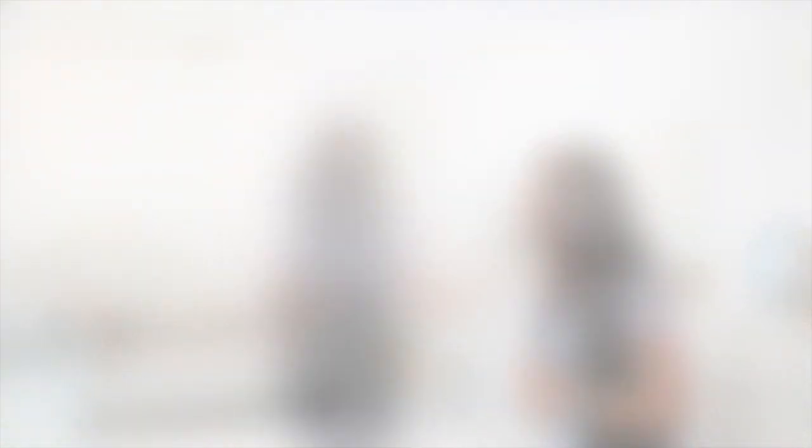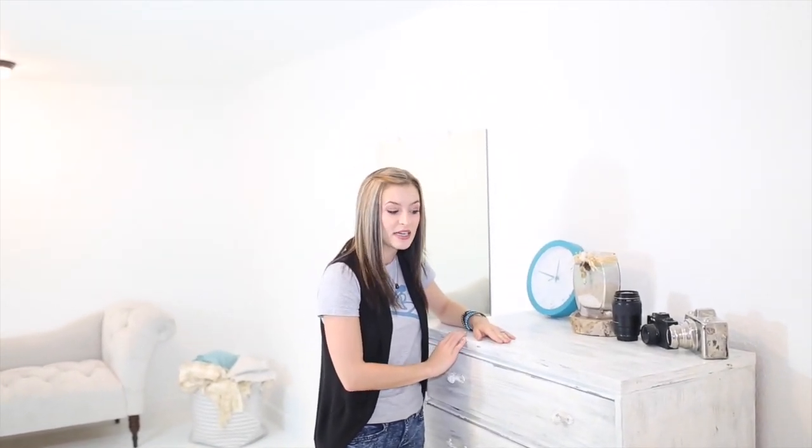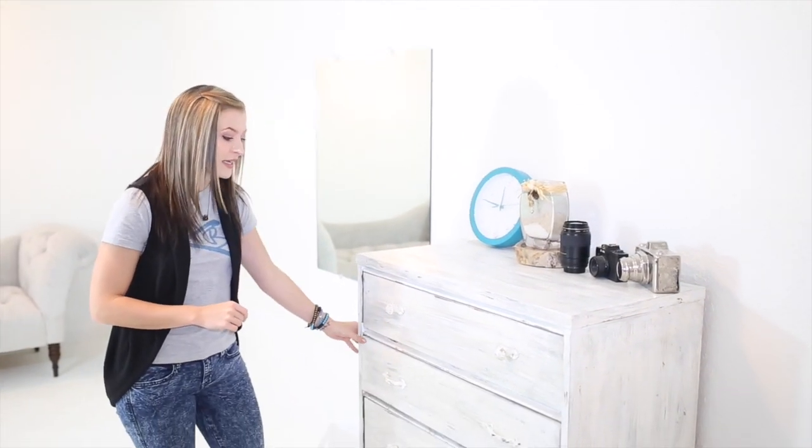This is my entire studio space where I can do just about anything — I've done newborn, boudoir, and I have a fashion shoot here on Monday. I absolutely love that chaise lounge. I will put links below to where I found everything. I have this awesome dresser — a lot of my stuff is all distressed — and my mom made it for me. This was actually my great-grandmother's dresser and it was in my nursery; my mom painted it for me.